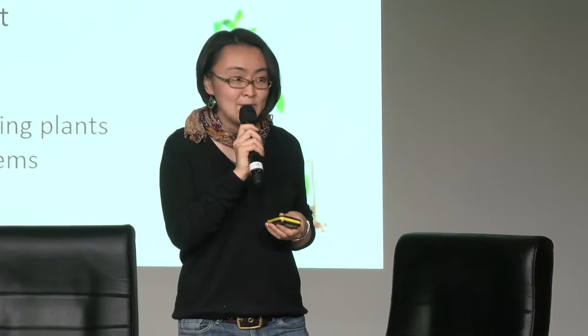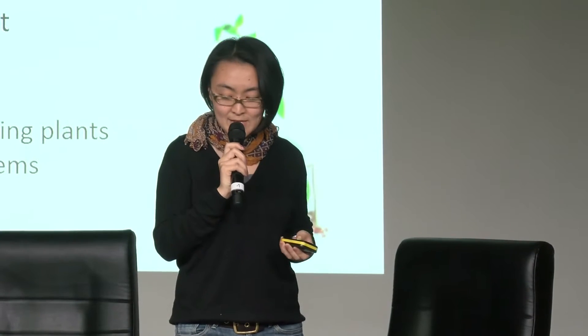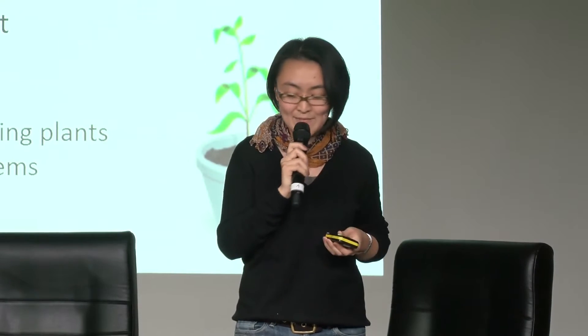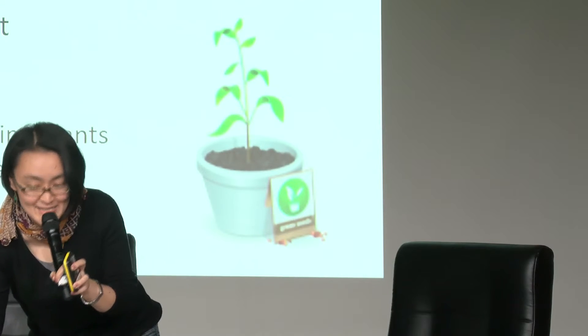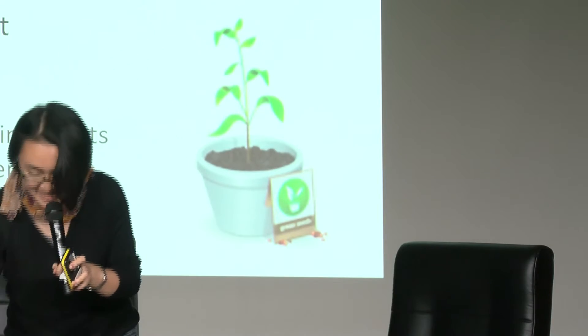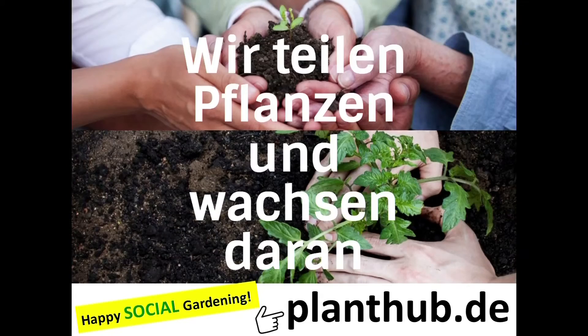We put in our own money as initial capital, and we expect revenue from advertising and commission fees from paid plant trading on Plant Hub. We are also happy to have an online shop with various seeds from around the world and nice gardening products like our mobile garden. Please sign up at planthub.de. Thank you very much.